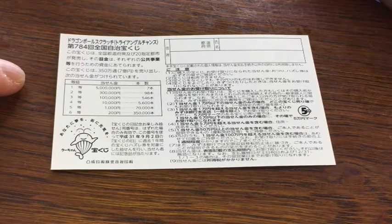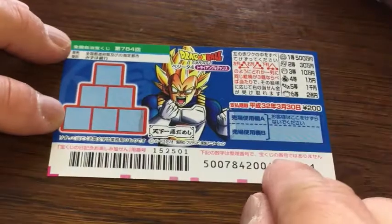All winnings are tax-free in Japan. I have one ticket, so wish me luck.